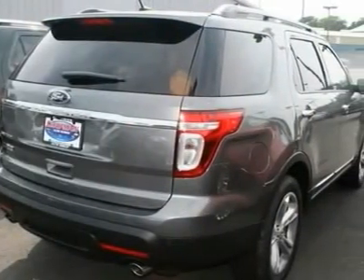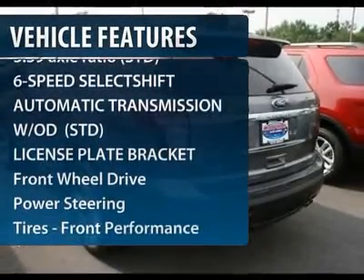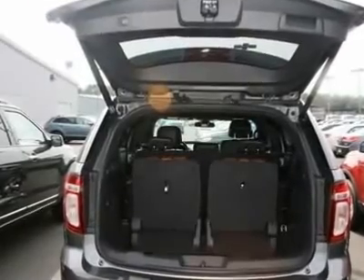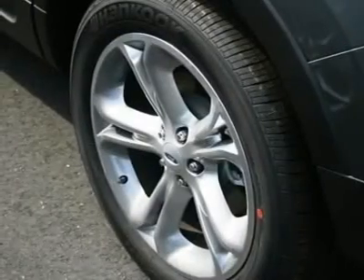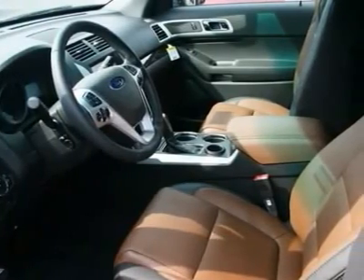Here are some of this vehicle's great options: steering wheel audio controls, power passenger seat, adjustable steering wheel, power steering, aluminum wheels, floor mats, cruise control, keyless entry, front wheel drive, premium sound system.